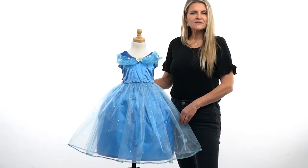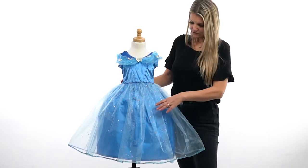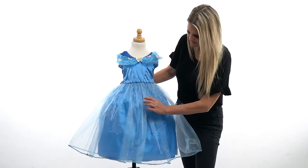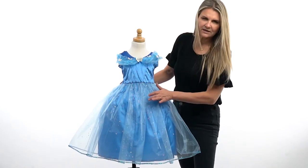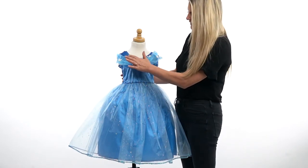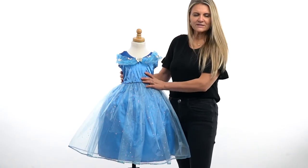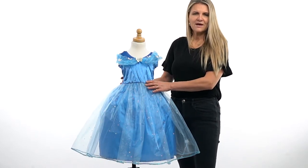Hi, I'm Heather at Little Adventures and this is our deluxe Cinderella butterfly dress. It is just gorgeous. The video probably isn't capturing all the little details, but it's got this cute little dotted glitter print through it — it doesn't actually have glitter, it's done with a foil. It's got these beautiful iridescent butterflies coming across the top. I love the simplicity and the beautiful classic look of this dress.